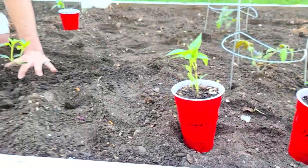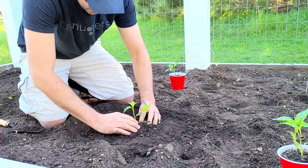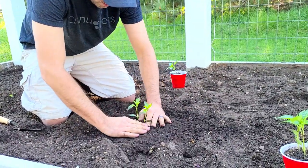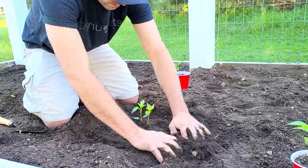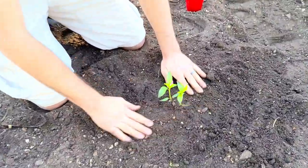Here are the poblano peppers — we've never planted these before but we love them, they're so good. We figured we would plant some this year and hopefully they do well.